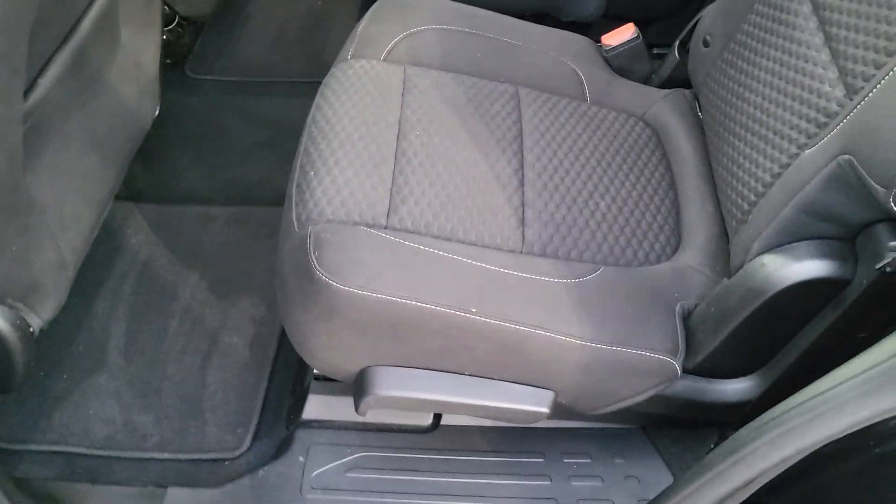Black interior, cloth material. Here's another shot of that third row — plenty of leg room for all your riders. There's climate control back here as well as an outlet.